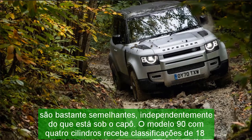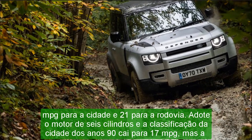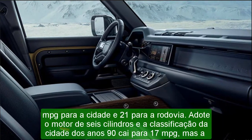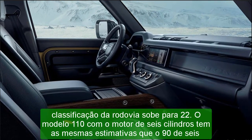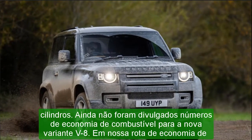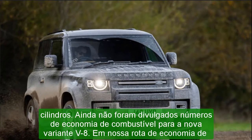Infotainment and Connectivity: the Defender's dashboard sports a 10-inch touchscreen infotainment system that runs a new interface called PIVI Pro; a larger 11.4-inch display is optional. Compared to the rest of the Land Rover lineup's Touch Pro Duo interface, the Defender's system relies on a single touchscreen instead of two, offers quicker response times, and can handle over-the-air software updates for future releases.